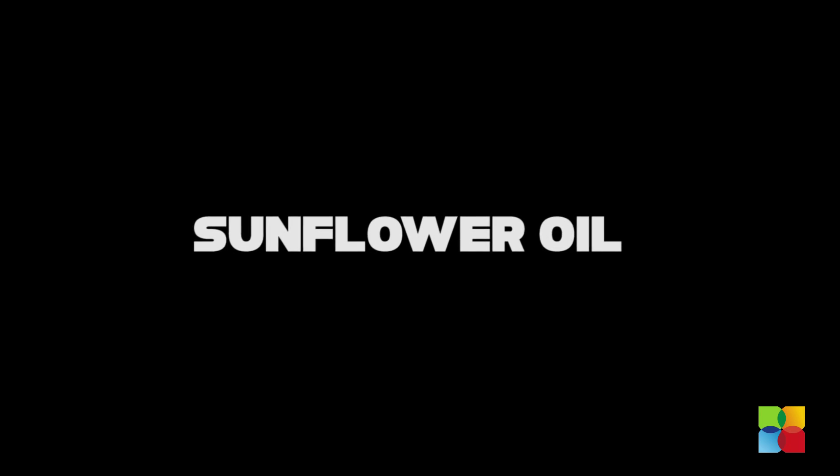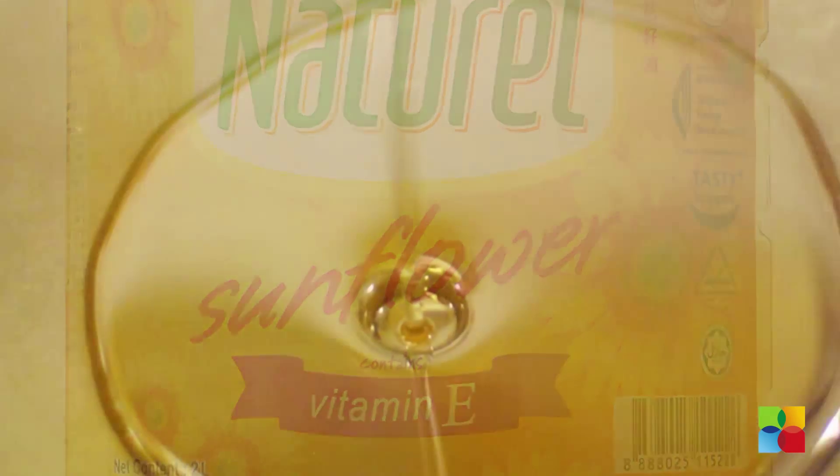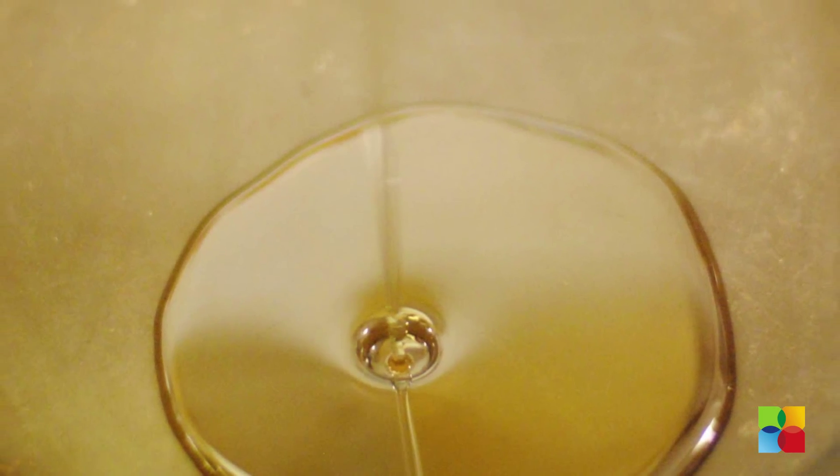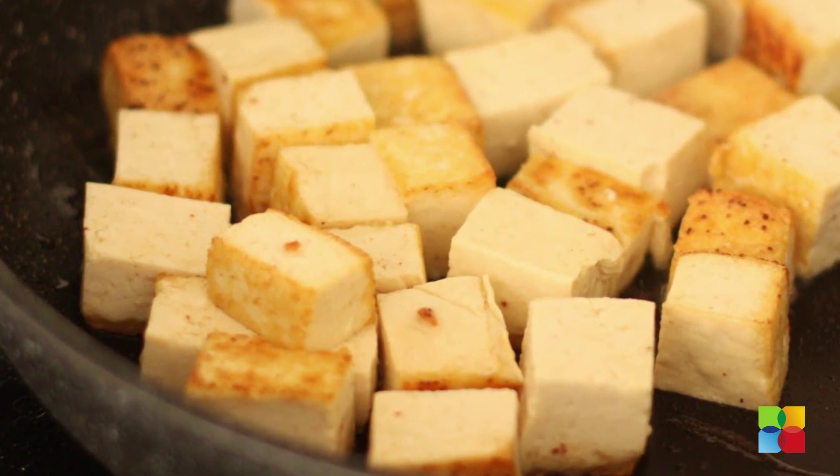Sunflower oil: it is a flavorless oil high in polyunsaturated and monounsaturated fat. It has a fairly low smoking point, so try it whenever your recipe calls for a quick sauté or homemade dressing.